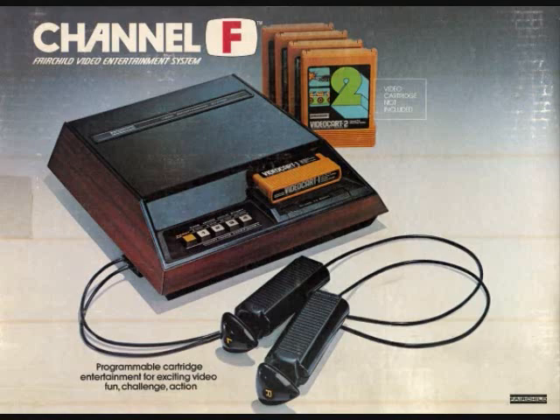Hey folks, Crazy ClimberAid here again. This time we're going to look at the Fairchild Channel F home video game console. It is the very first second generation home video game console. The system was initially known as the Fairchild Video Entertainment System, but when the Atari 2600 came out, they changed it to Channel F. This was the first console with a pause function, the first system to use ROM cartridges, the first to allow player-versus-computer games, and the first system to use a microprocessor.